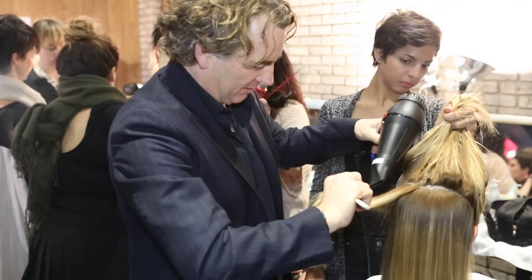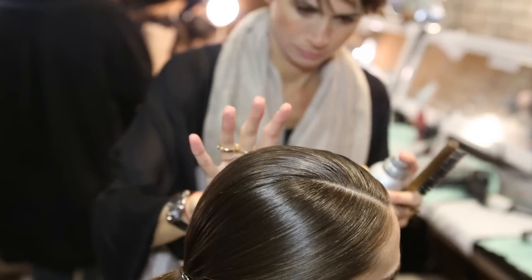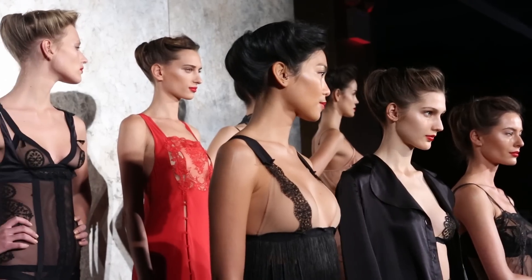The tools that we used for both looks were blow dryers, round brushes, and a lot with our hands. Especially for the romantic look, we only used our hands to finish it so it kept it soft and easy.